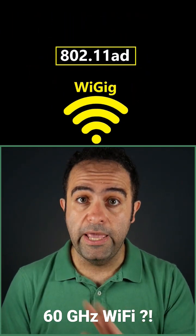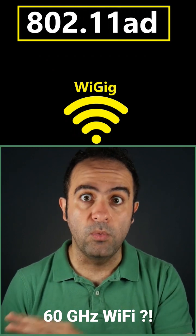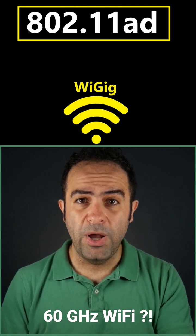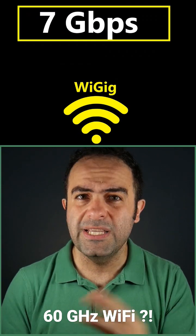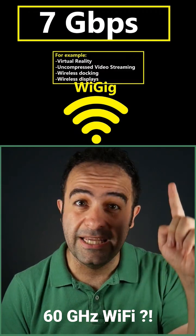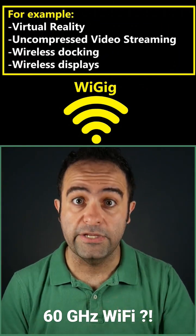WiGig is based on the IEEE 802.11ad standard, and this high frequency and the wide channels it uses makes it possible to support data rates of up to 7 gigabits per second. This has the potential to be used in anything that requires high speed, low latency, and data intensive connections.